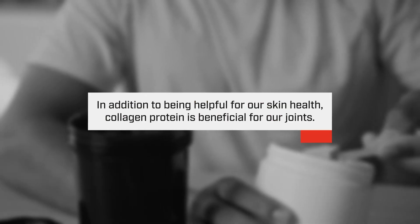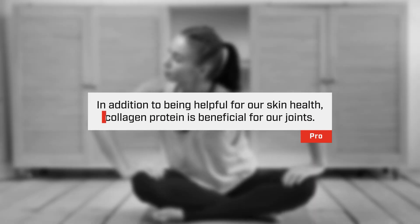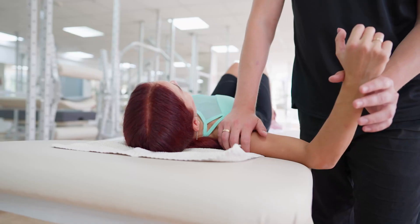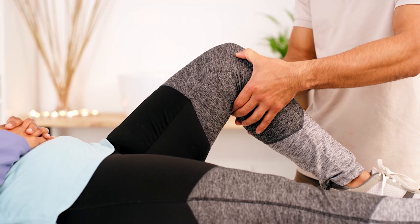Finally, the last supplement I would highly consider would be a collagen protein. You may have heard of collagen as being beneficial for skin health, which it can be, but it's also able to build up in our joints and that is going to help our joint health overall. So if you do have chronic joint pain, the first thing I would suggest is meeting with a biomechanics specialist and adding some mobility work and stretching into your daily routine. That being said, a number of the supplements we talked about today can definitely help.